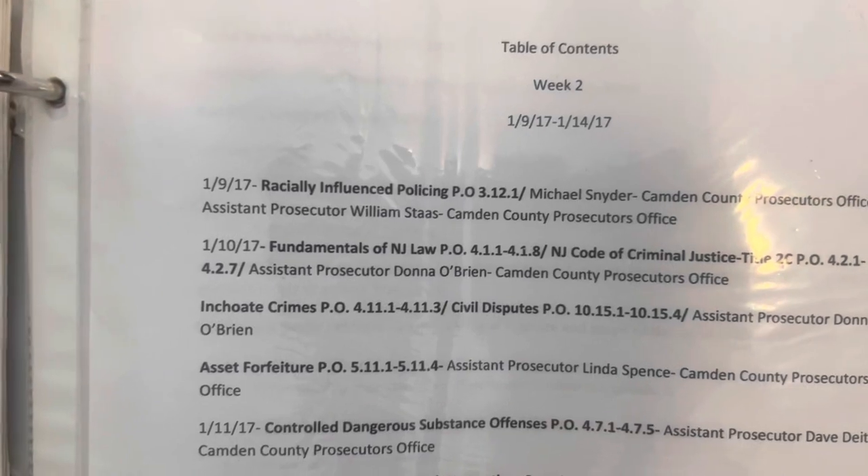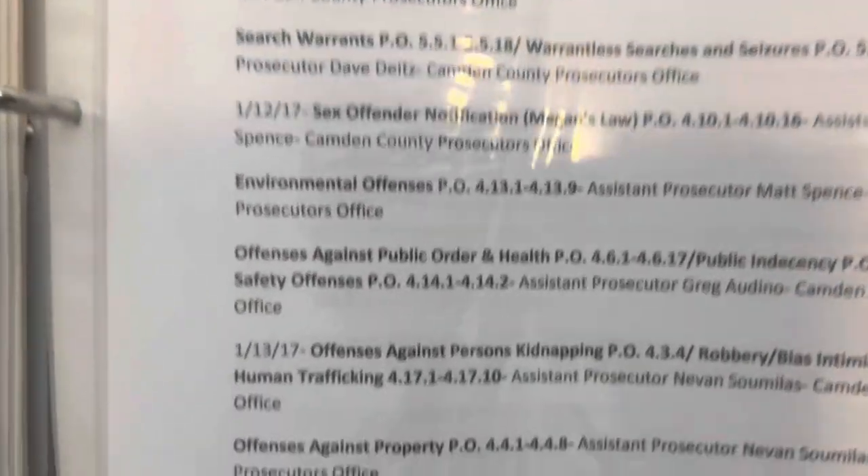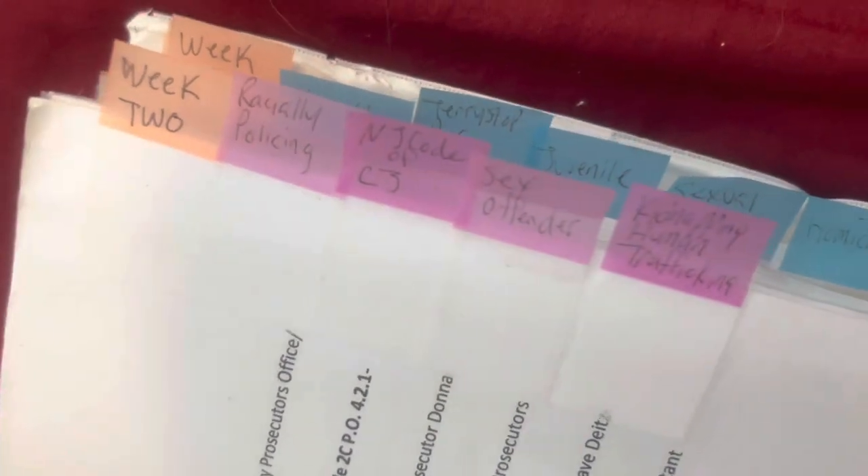Here we are at week two — you're going to see everything we learned, laid out the same way. Make sure you stay organized with everything. We're going to learn about sex offenders, New Jersey court of law — just keep it moving and stay on top of it all.